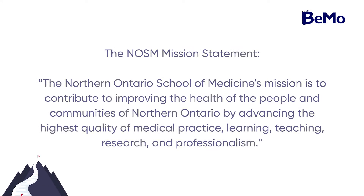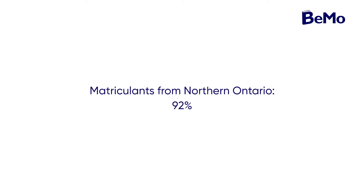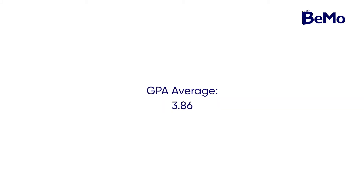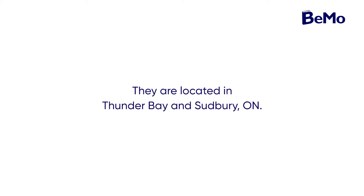The Northern Ontario School of Medicine, or NORSIM, is one of the six medical schools in Ontario. This MD program promotes the medical and educational interests of urban, rural, and remote Northern Ontario communities by welcoming Anglophone and Francophone applicants from all over Canada. Their mission is to contribute to improving the health of the people and communities of Northern Ontario by advancing the highest quality of medical practice, learning, teaching, research, and professionalism. The overall acceptance rate is 3.2%, 92% of their matriculants are from Northern Ontario, their GPA average is 3.86, MCAT and CASPER are not required, and they are located in Thunder Bay and Sudbury, Ontario.